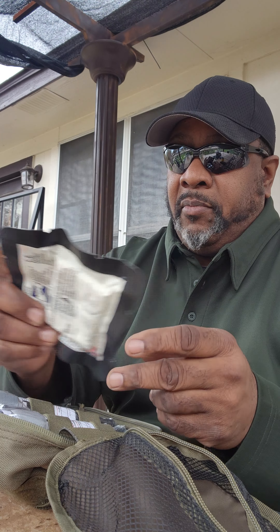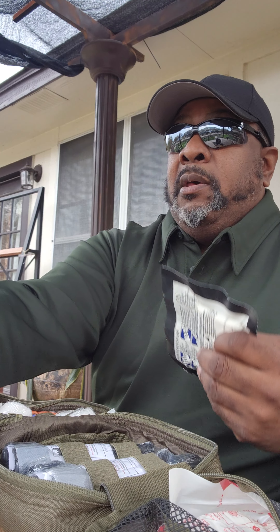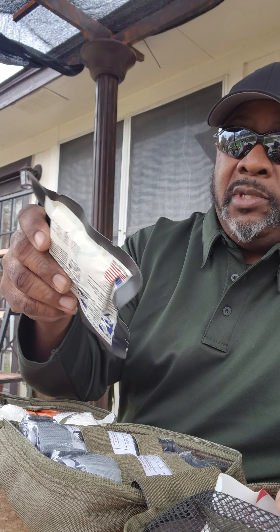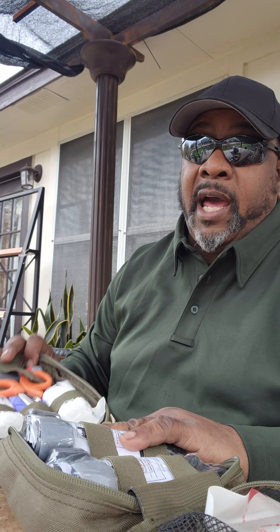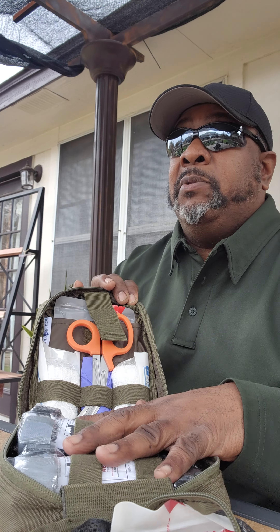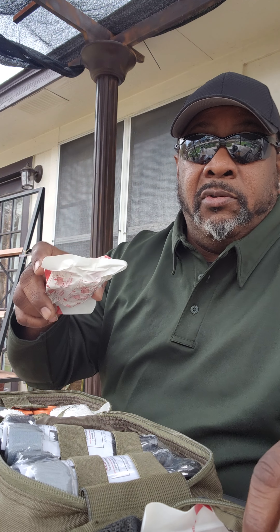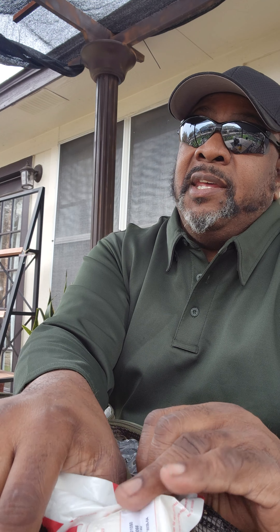These are the things you need, especially if you're dealing with firearms all the time — knowing how to use them to save your life and someone else's life. The big thing is this tourniquet — stop that bleeding, stop the bleed. If you can do the damage, you ought to be able to help someone who's been damaged.